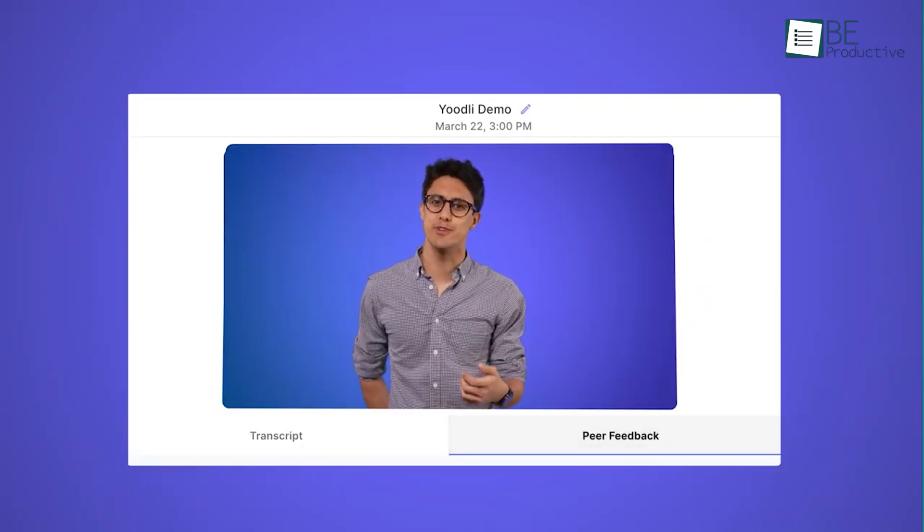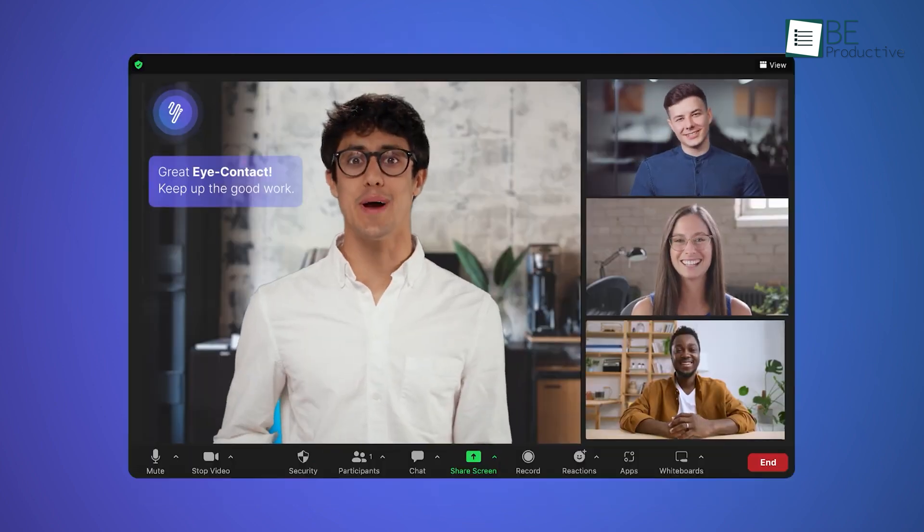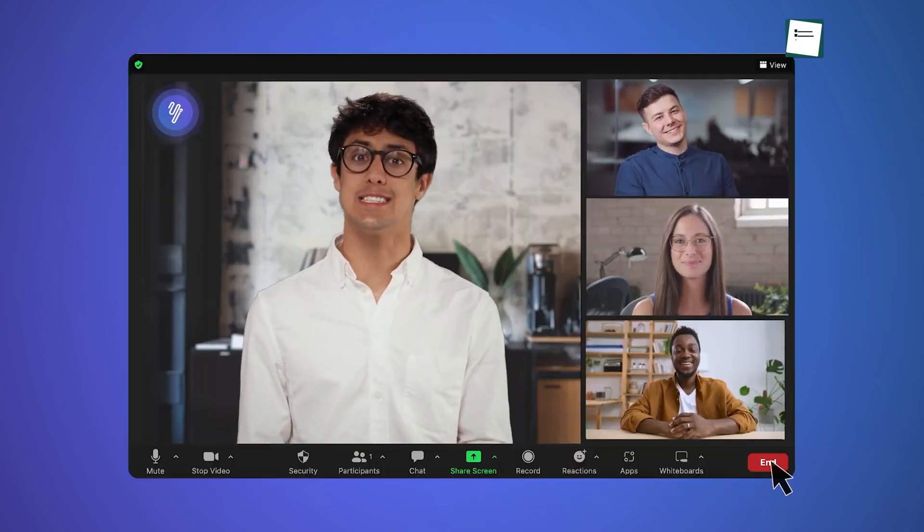And last but not least on our list is Yudely, an AI speech coach that helps in improving your communication skills. From Zoom presentations, job interviews, and impromptu speeches to investor pitches, corporate presentations, and sales calls, you can improve your communication skills.